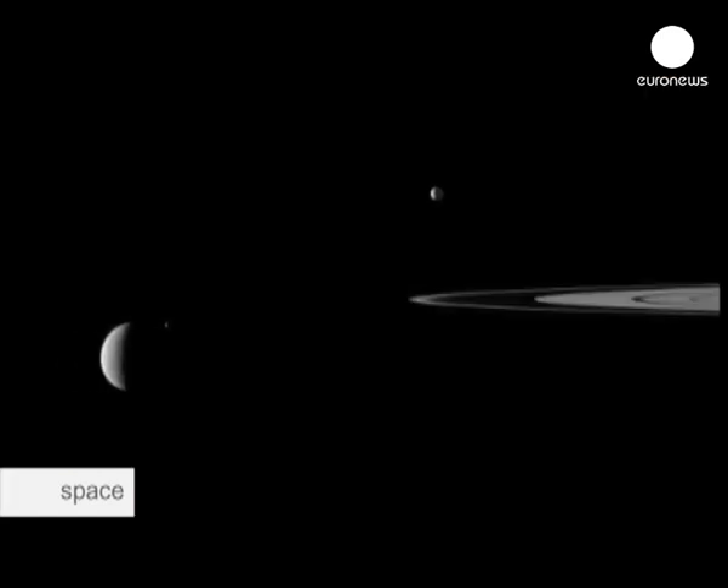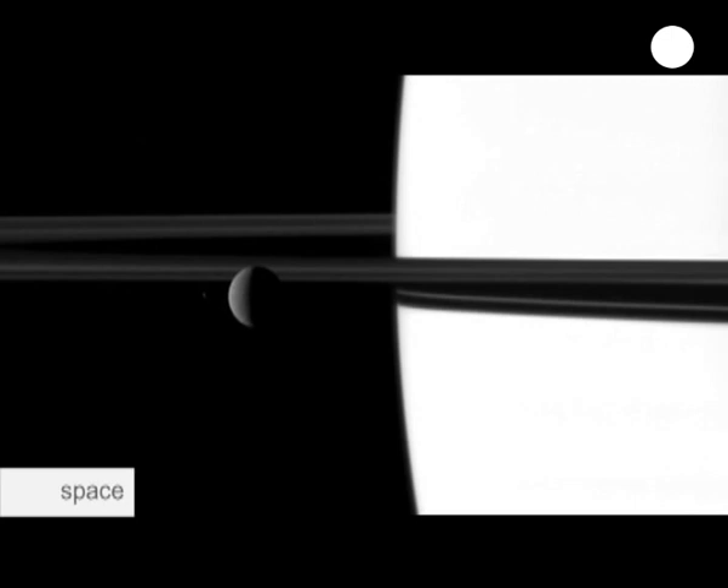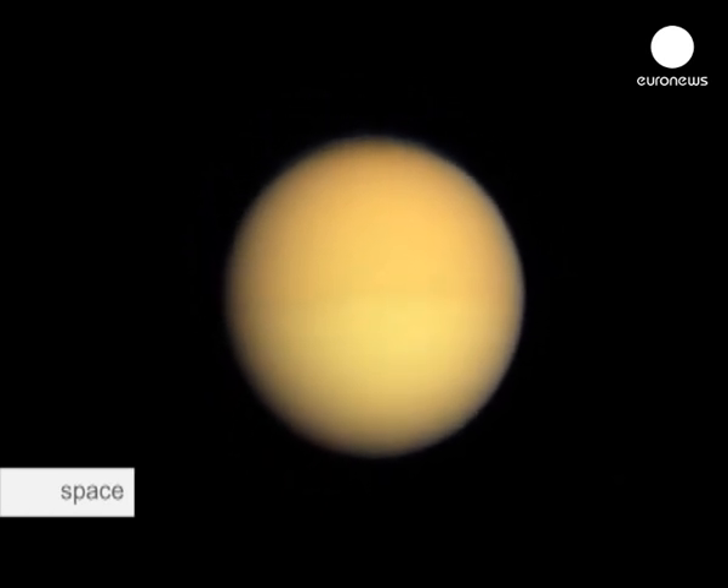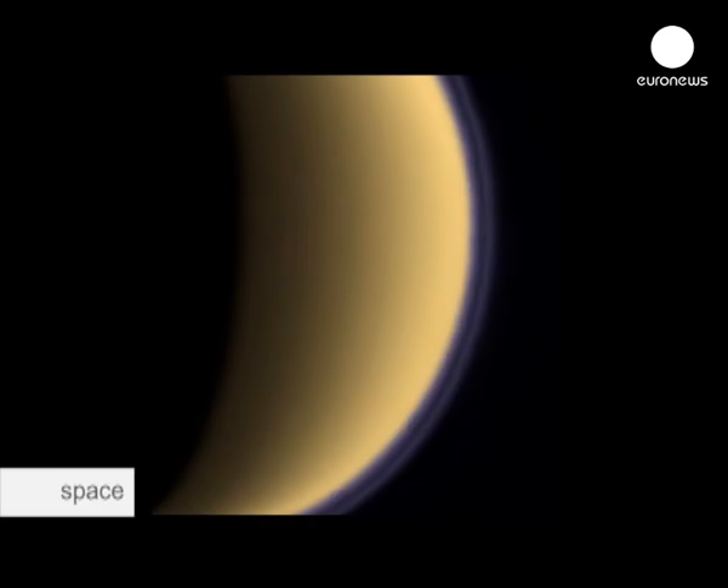Sixty-two moons have been counted so far. One of them, in particular, is of interest to astronomers. Saturn has the jewel in the crown, namely Titan. Titan is the only moon with an atmosphere that in any way really resembles the Earth. It is impossible to see through this atmosphere, composed primarily of nitrogen.